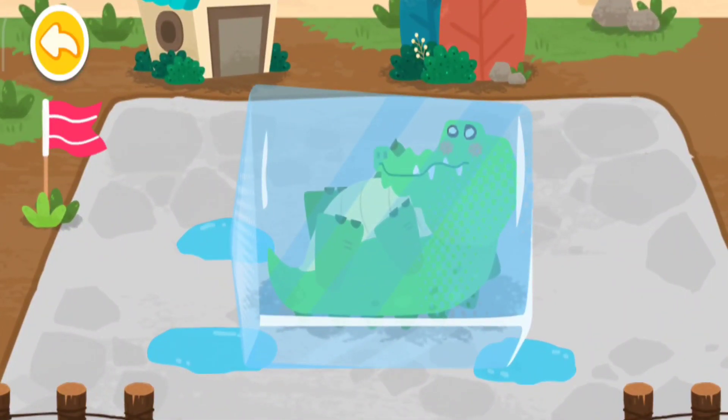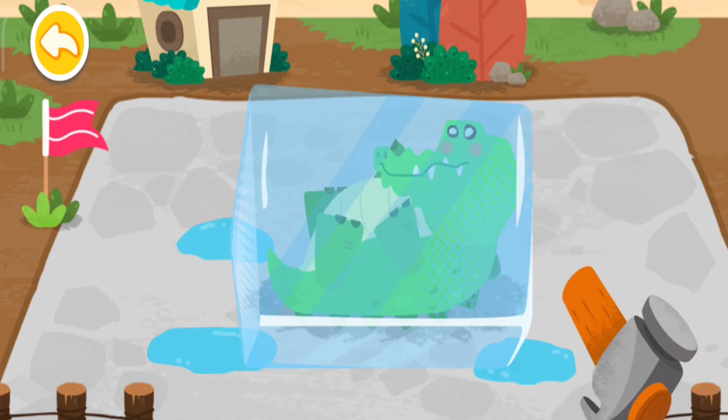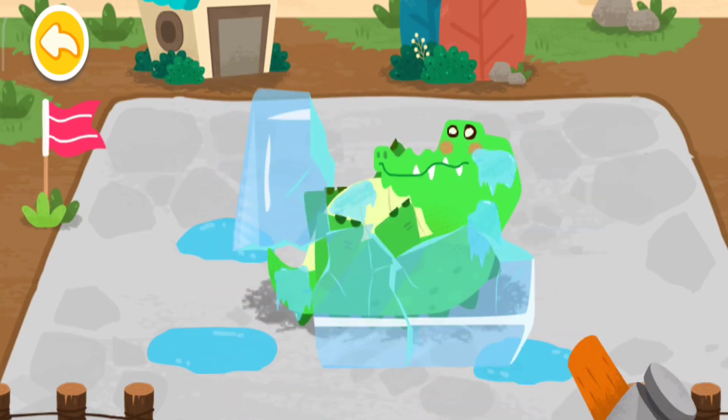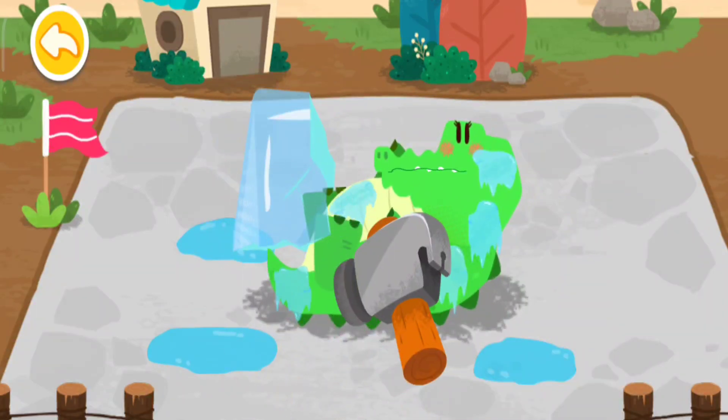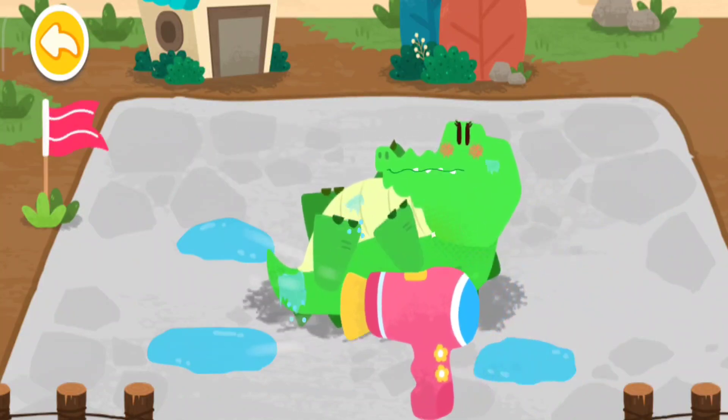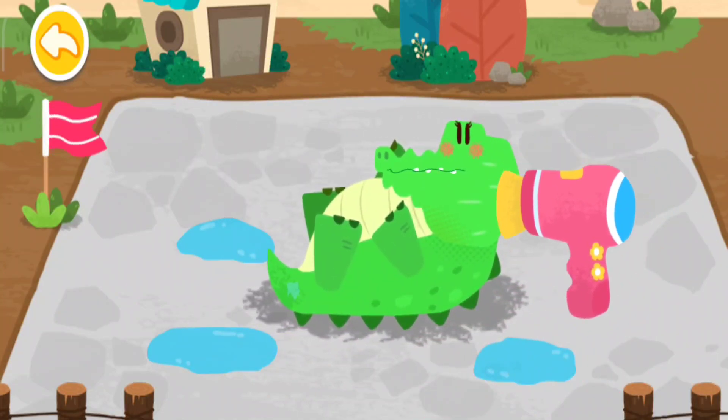The lake is frozen, and the crocodile is also frozen. The crocodile is saved, but it's still shivering with cold.